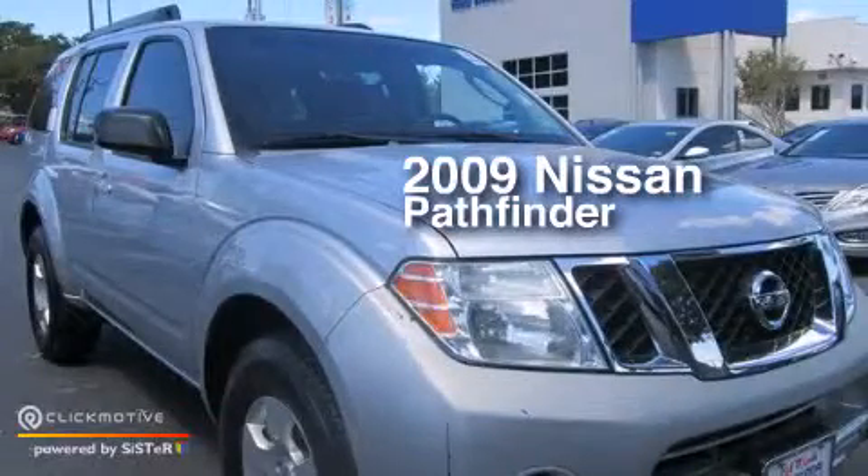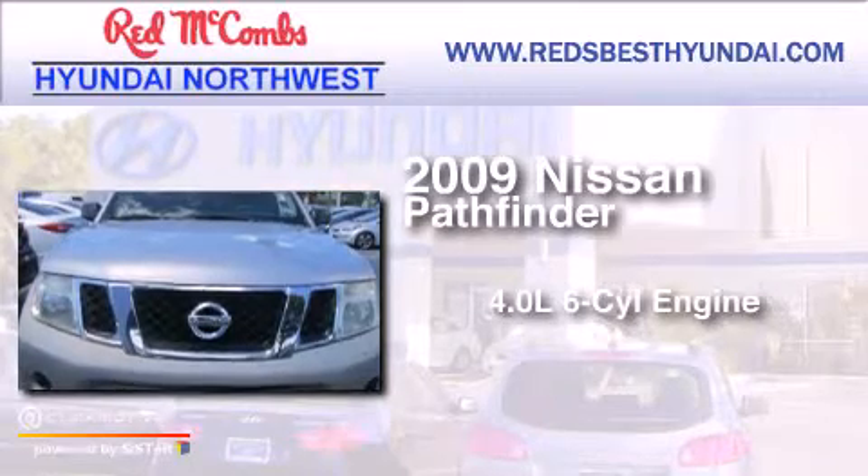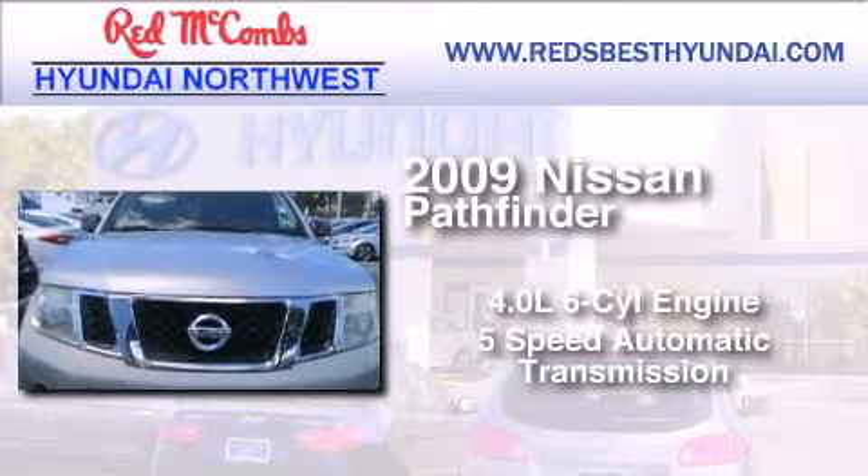This is a 2009 Nissan Pathfinder. It features a 4.0-liter six-cylinder engine and a five-speed automatic transmission.